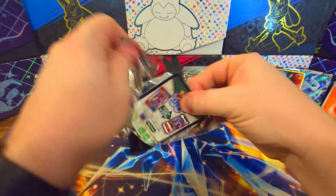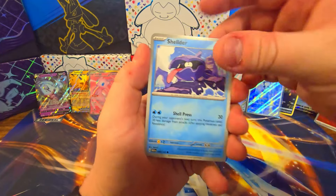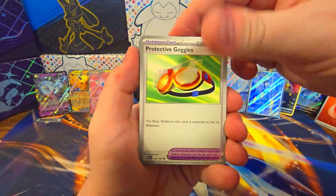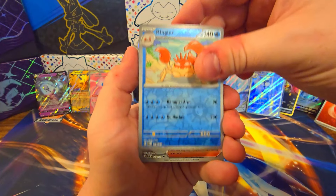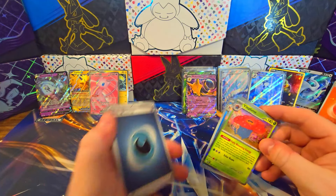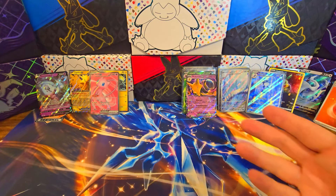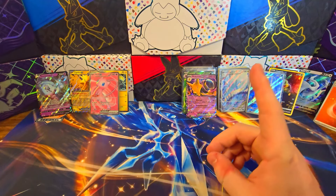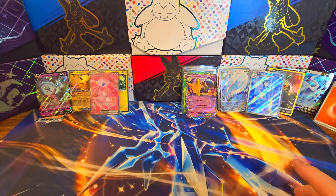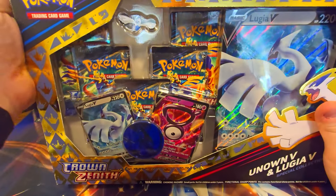Last pack of the Zapdos EX box — come on, let's go. Let's get one of the big cards here. Now I'm fine if I get a Charizard at this point — it'd be nice to get a little bit of money back. Arcanine, Kingler, Bill's Transfer, Vileplume, non-holographic energy. Did we strike out entirely on holographic energies in that box? Because I think we did — I don't think we got one.